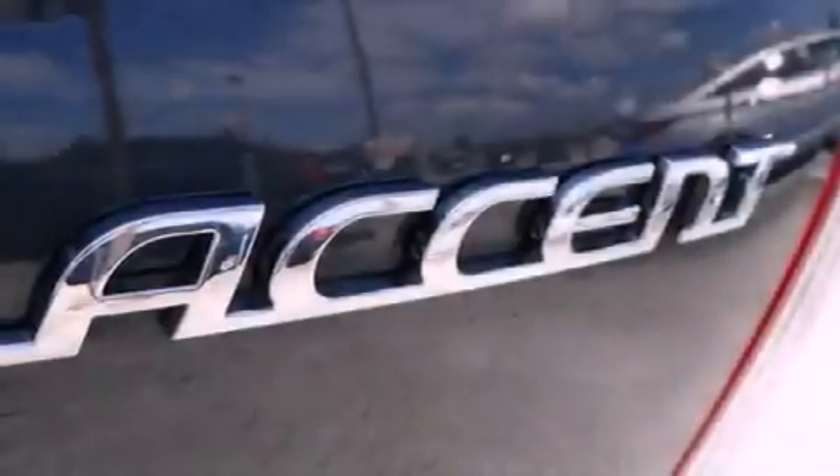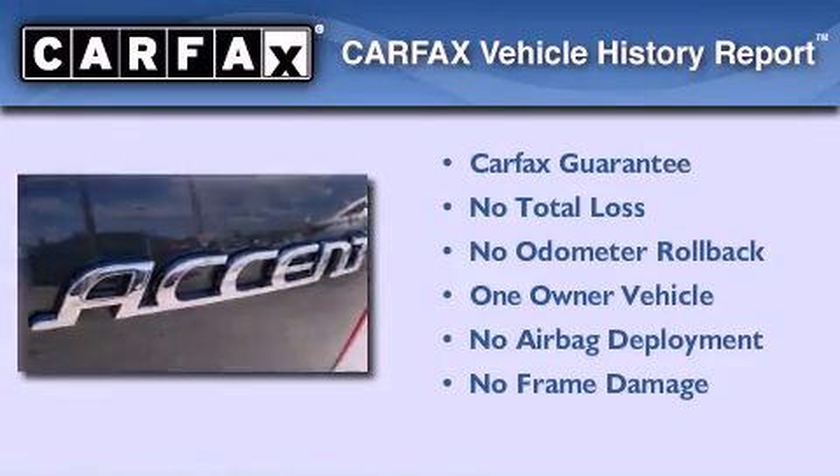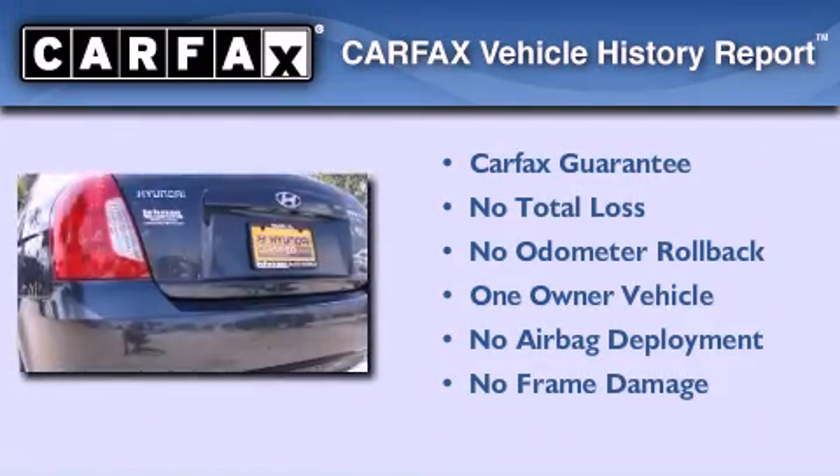With an EPA estimated rating of 36 miles per gallon on the highway, this vehicle is clearly a fuel-efficient choice. This Hyundai has had only one owner and it qualifies for the Carfax buyback guarantee.